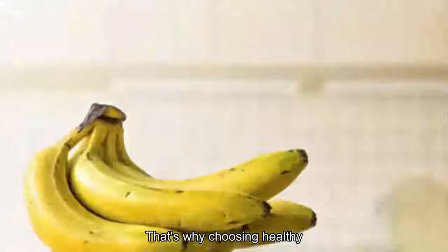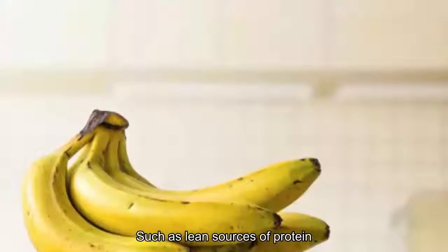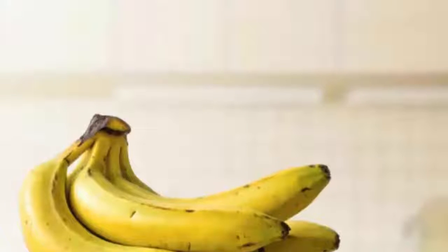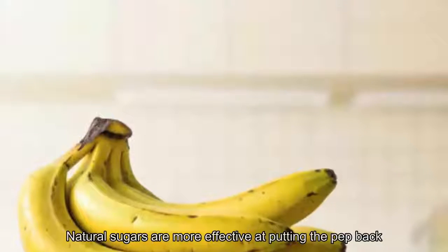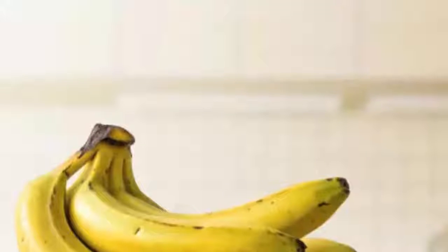That's why choosing healthy, energizing foods — such as lean sources of protein, high fiber, whole grain or complex carbohydrates, and natural sugars — are more effective at putting the pep back in your slow step. Here are 20 foods to reach for in an energy slump.